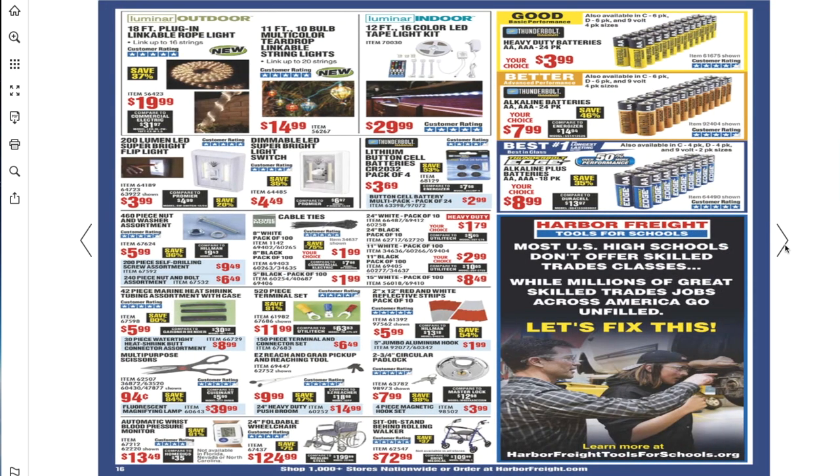If I'm going too fast, feel free to pause the video. You got the 18-inch plug-in linkable rope lights and an 11-feet 10-ball multi-color teardrop linkable string lights — new lights coming. Then there's 12-feet 16-color LED tape light for $29.99. For batteries, definitely recommend the blue ones — the yellow ones leak. I had two yellow ones leak so I tossed the whole package.